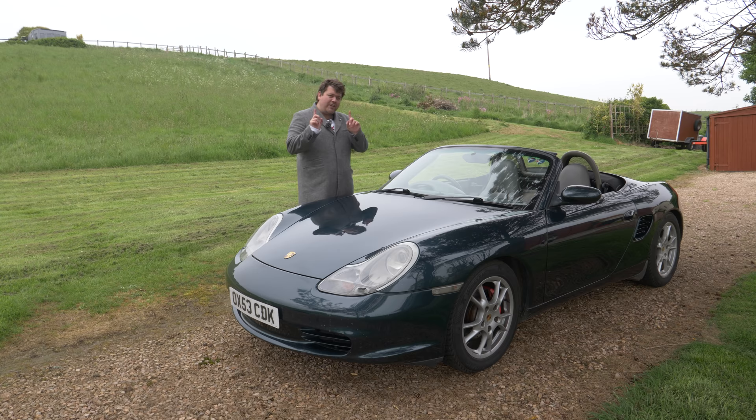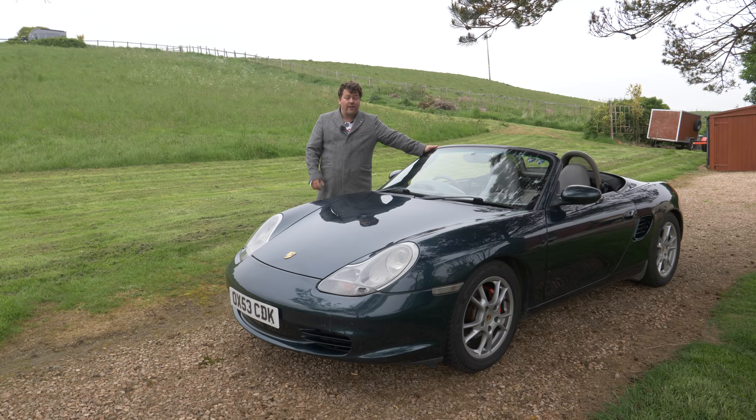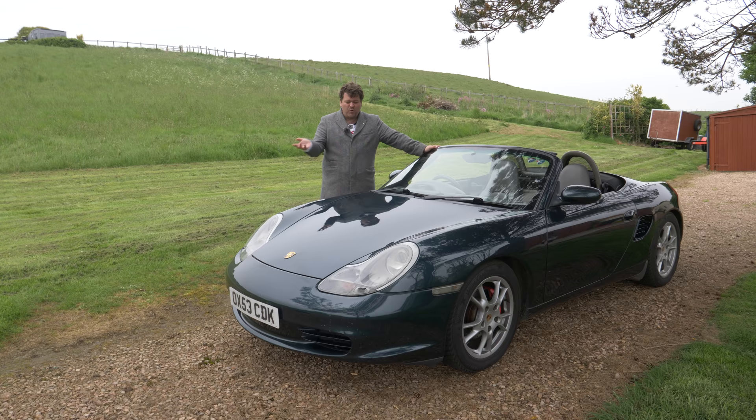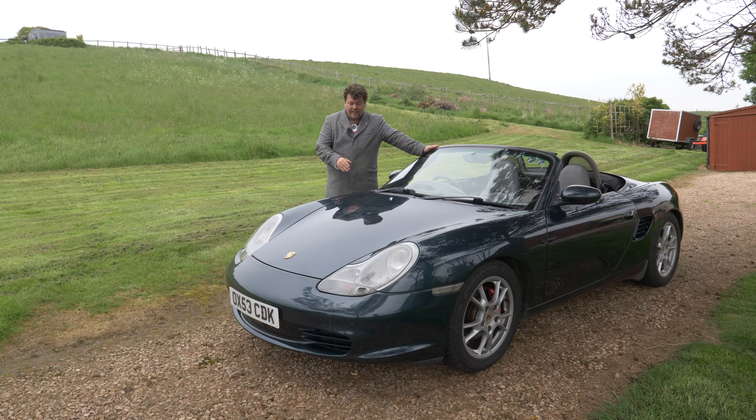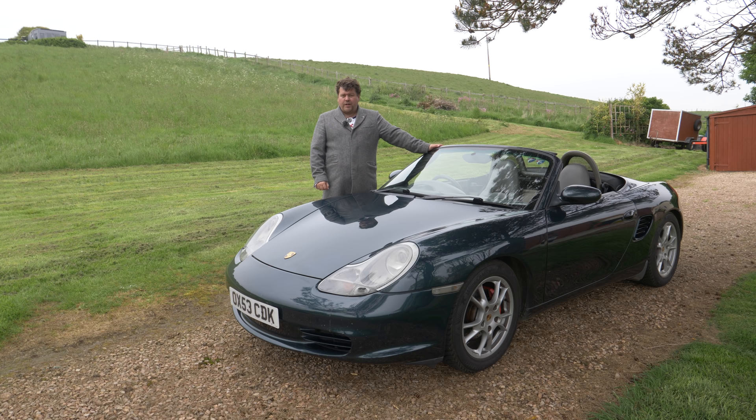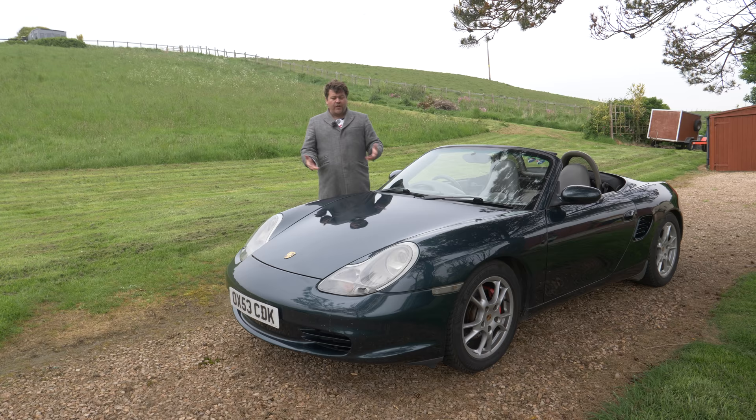As a learner, this car doesn't cost any more for her to insure than anything else. And when she gets her license, this is actually cheaper to insure than a Mark 1 MX-5. That might be because she is a lady, and although insurance companies claim they don't judge people based on gender anymore, I don't believe them. Also, not many young people buy a Porsche Boxster as their first car, so that means the insurance is nice and decent.